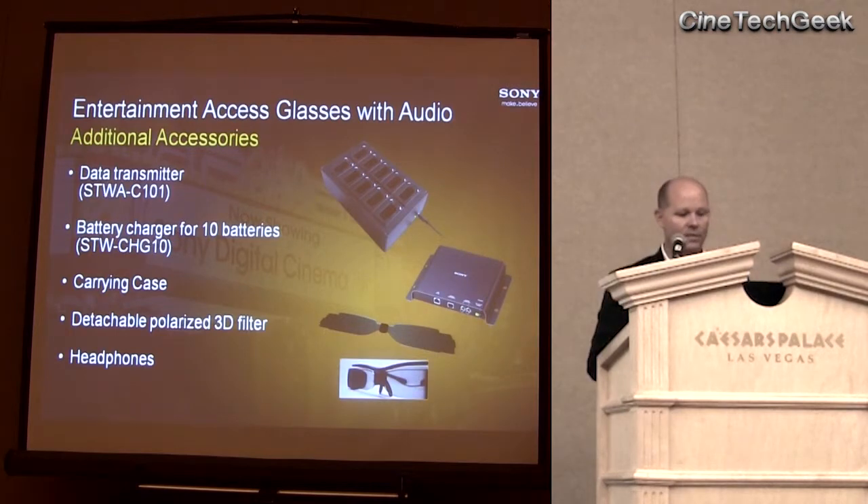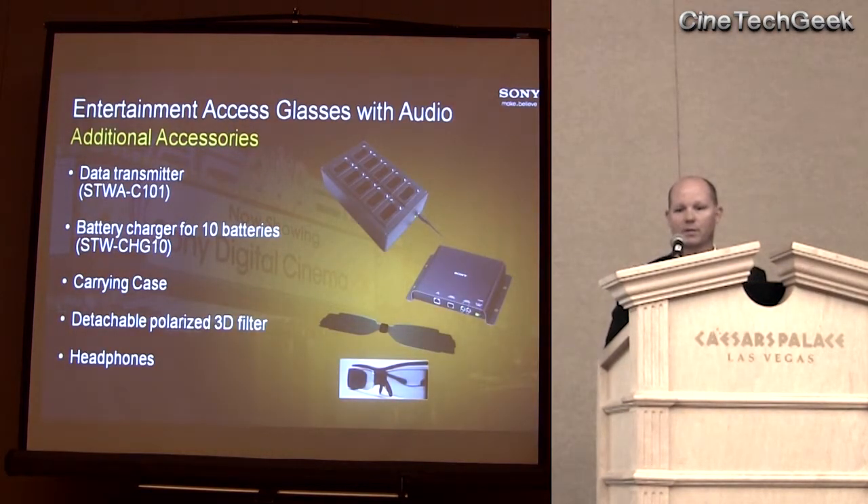Some additional accessories: there is a 10-slot battery charger, which will charge up the receivers and batteries to full charge within 3 hours. We recommend a carrying case to keep the product safe and well-maintained, allowing guests to transport it back and forth between customer service and the auditorium — so they can handle it easily even if they have other items in their hands, hopefully concession items. We also supply hand lanyards, just like you'd have with a typical pair of sunglasses. Headphones are either user-provided or provided by the theater, and virtually any type of headphone can be used.